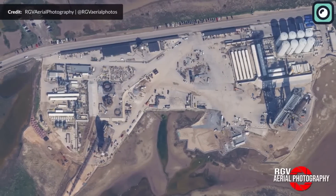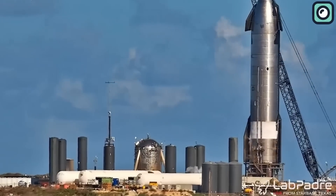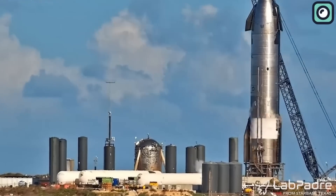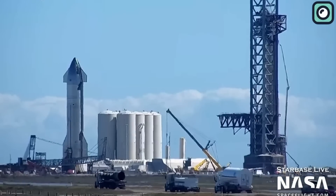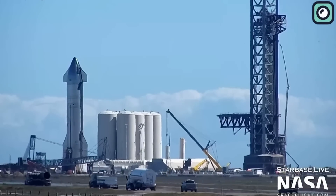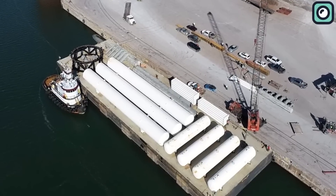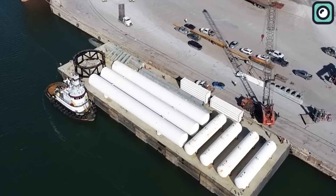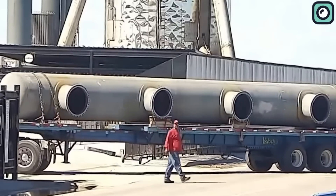The recent delivery of the ground support equipment, or GSE, hardware to Boca Chica has generated a lot of excitement among space enthusiasts and the public at large. The GSE hardware, which includes water deluge equipment, will play a crucial role in the launch and landing operations of the Starship spacecraft. The exact timing for the setup of this equipment remains unknown, but there are speculations that it could happen either before the Booster 7 static fire test or before the orbital test flight.